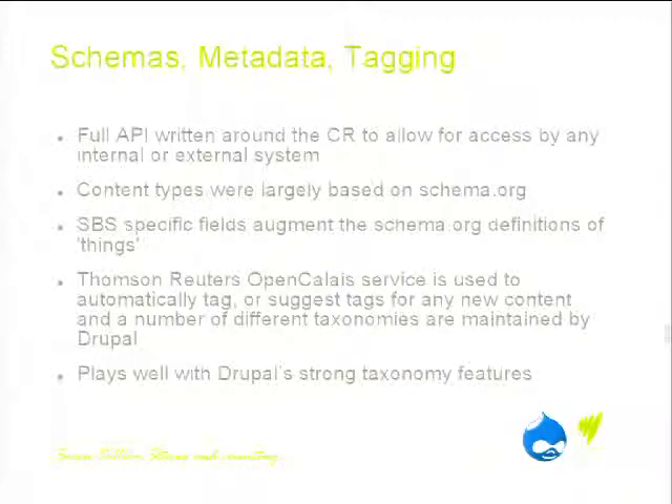Thomson Reuters have a service called Open Calais, which semantically analyses your content. Every time a piece of content is added, we run it through their service and it extracts all of the terms, extracts the taxonomies, and says what it thinks the content should be classified as. For a lot of archive content, we do that automatically. For new content, it will suggest appropriate taxonomies and people creating content can curate accordingly.